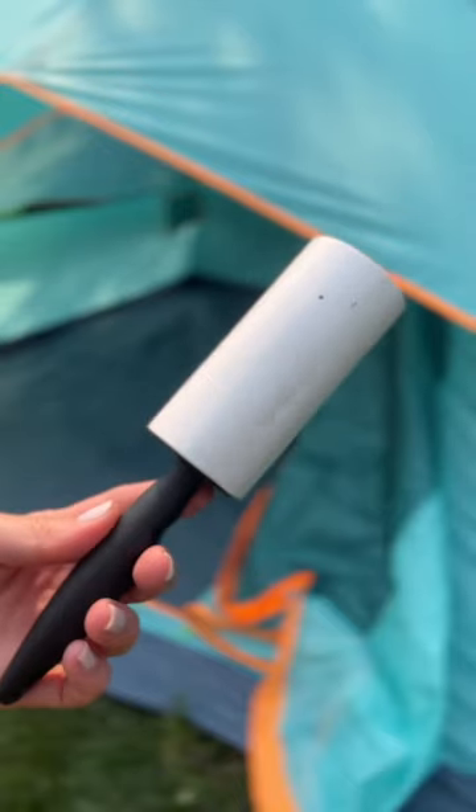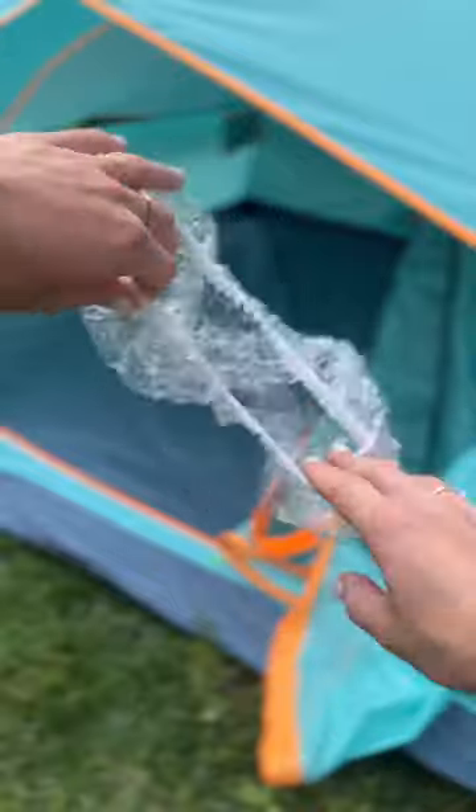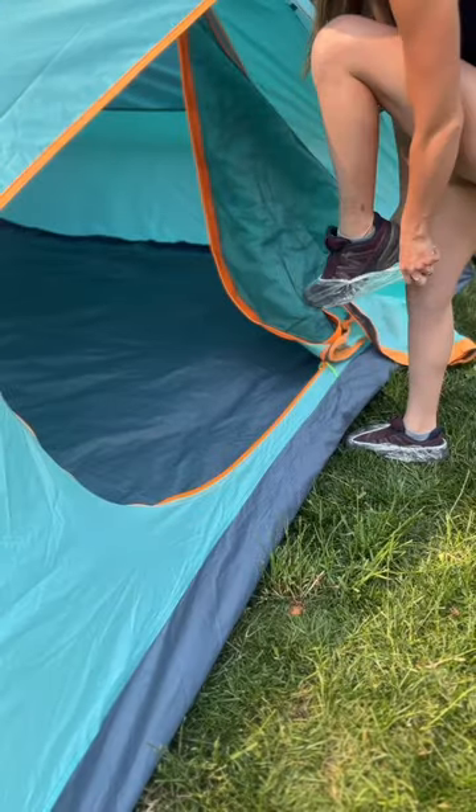Grab a two-pack of lint rollers to stop any ticks in their tracks. Shower caps work great for covering your food or your shoes before entering your tent.